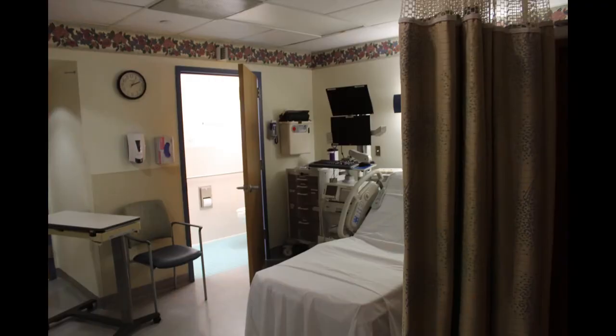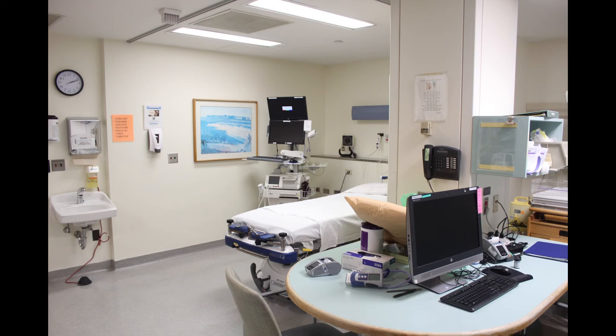Here we have one of the two perinatal rooms, which may be used for pre-term or other high-risk patients. There are three beds in the recovery room at the end of the hall. Again, patients can be prepared for surgery or recover after surgery.